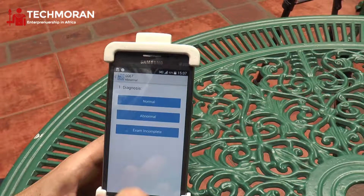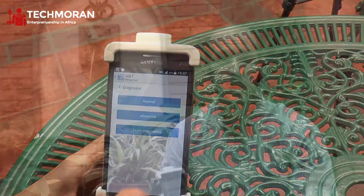After the examination is complete and I've captured images of the cervix, I can then record my treatment decision as a practitioner. You can see here I can choose to indicate whether the diagnosis was normal, abnormal, or the exam was incomplete.